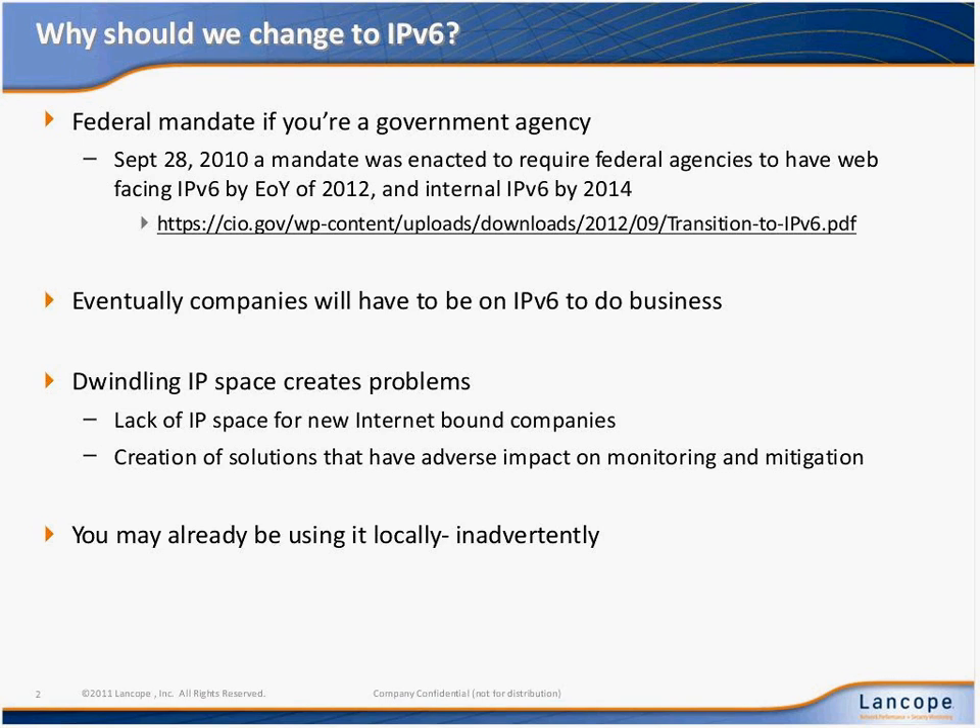The other issue with IPv6 is that some of you are probably using IPv6 locally inadvertently, simply because many operating systems come with IPv6 enabled by default these days. So there's local communications in a lot of cases moving around people's networks unbeknownst to the operator, because they're simply being switched through the local platforms.